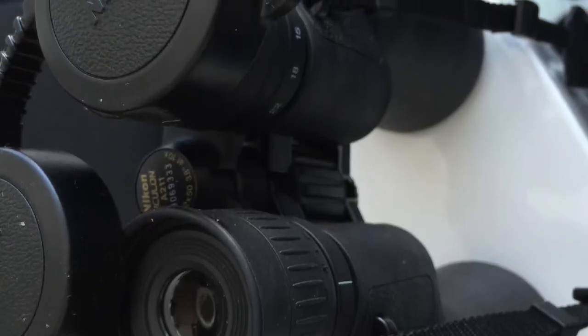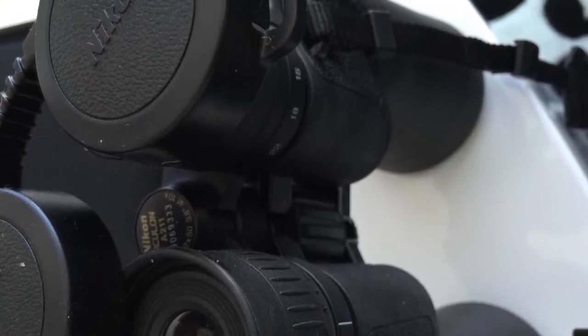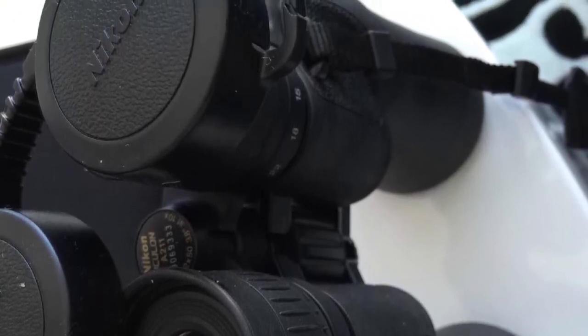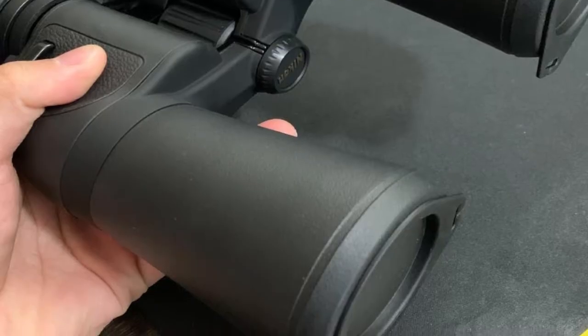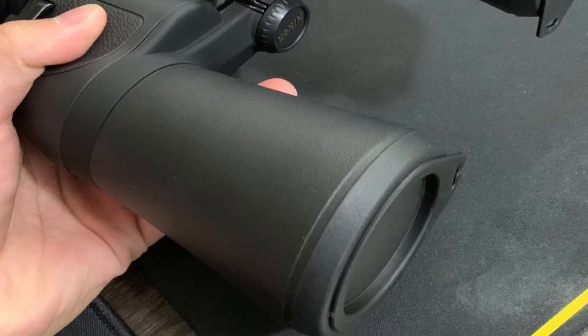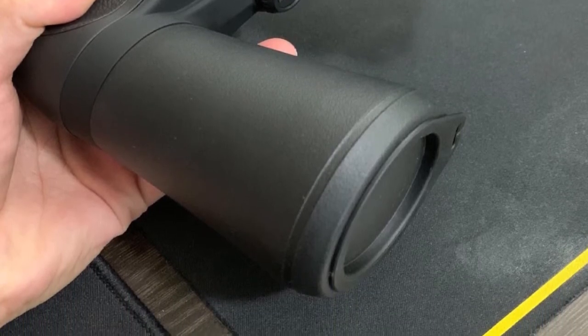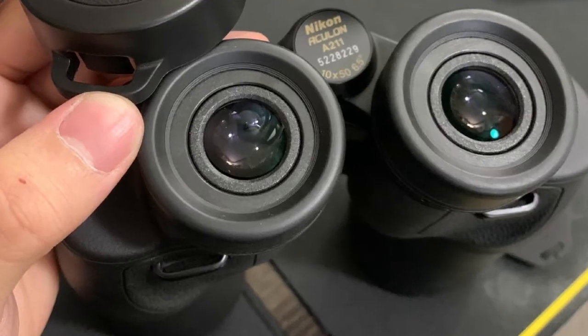These binoculars are extremely effective for viewing objects at a distance from dawn until dusk. They are easy to use and operate, featuring a eyepiece-mounted zoom lever which allows for quick magnification changes from 10x through 22x. Multi-click rubber eye cups allow users to easily adjust and customize the comfort level and field of view around the eyes.